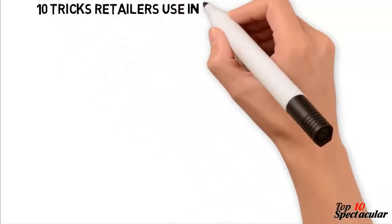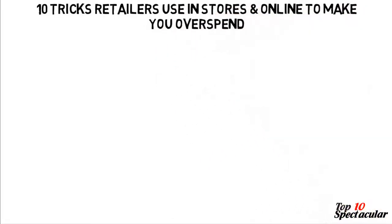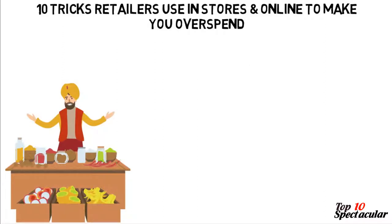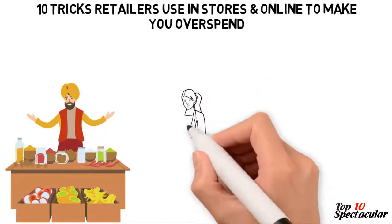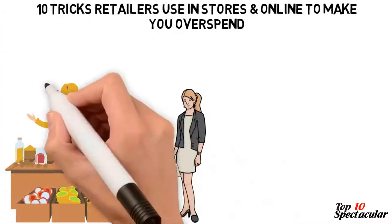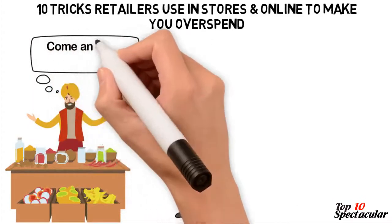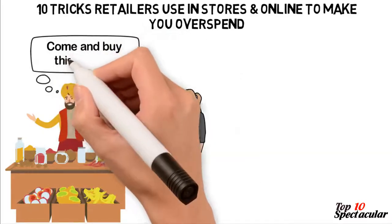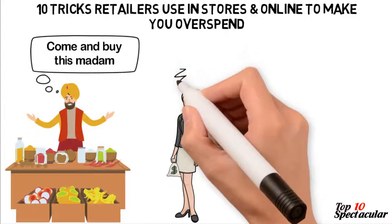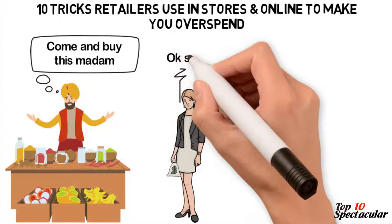10 Tricks Retailers Use in Stores and Online To Make You Overspend. Over the years, retailers have perfected their skills to fleece customers of their hard-earned money in a sweet manner. This they do to get people to purchase more goods than they plan to buy. Thankfully, a good portion of those strategies they put in place to make you overspend is about to be exposed for you to be very careful of them.